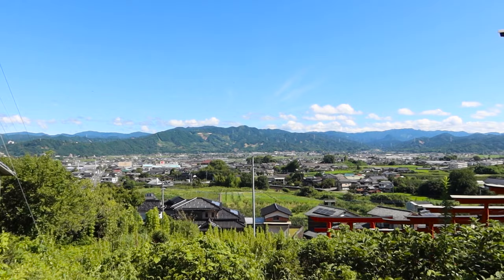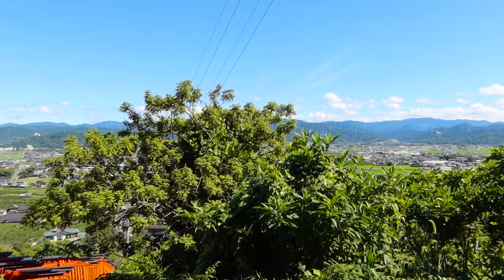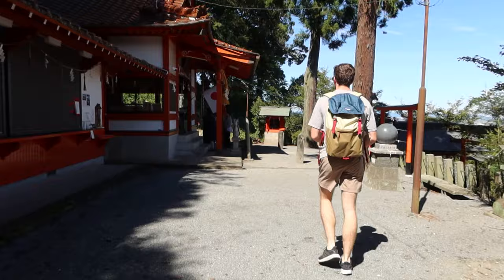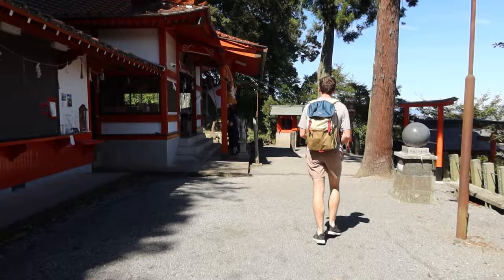The Ukiha Inari Shrine is made up of nearly 100 Torii gates and it takes about 300 steps to get to the top. While this was not the easiest in the Japanese summer heat, the views from the top made it completely worth it.